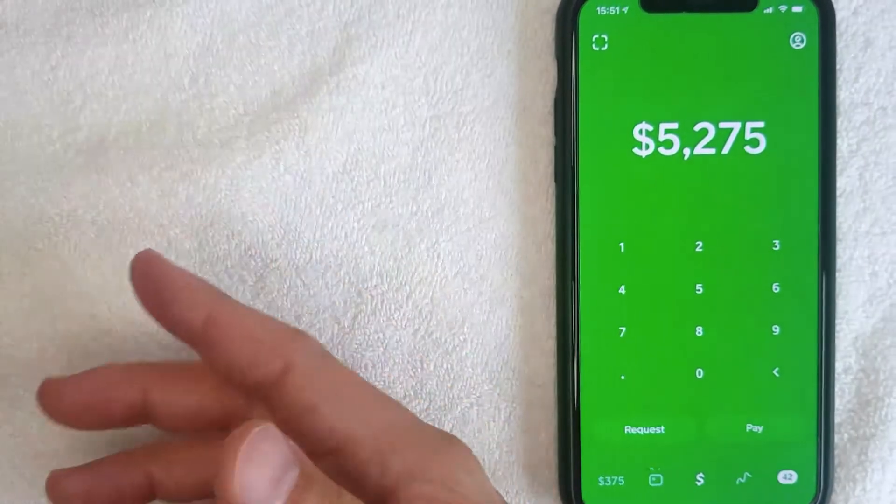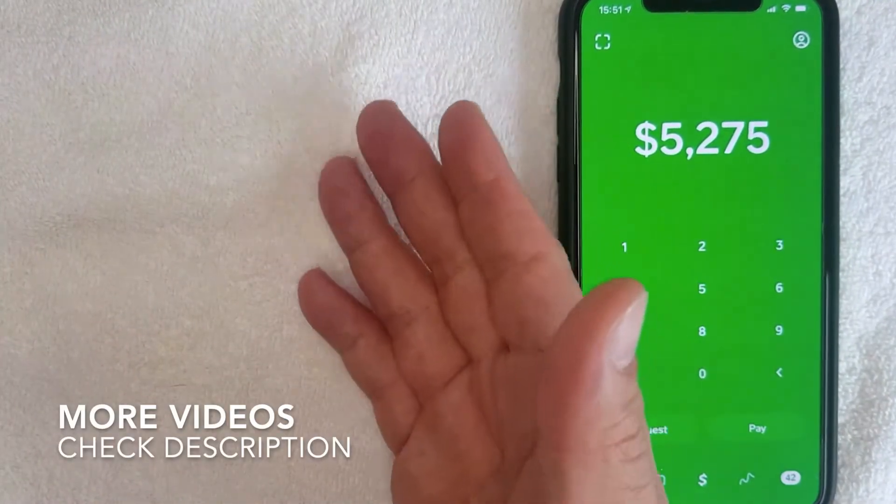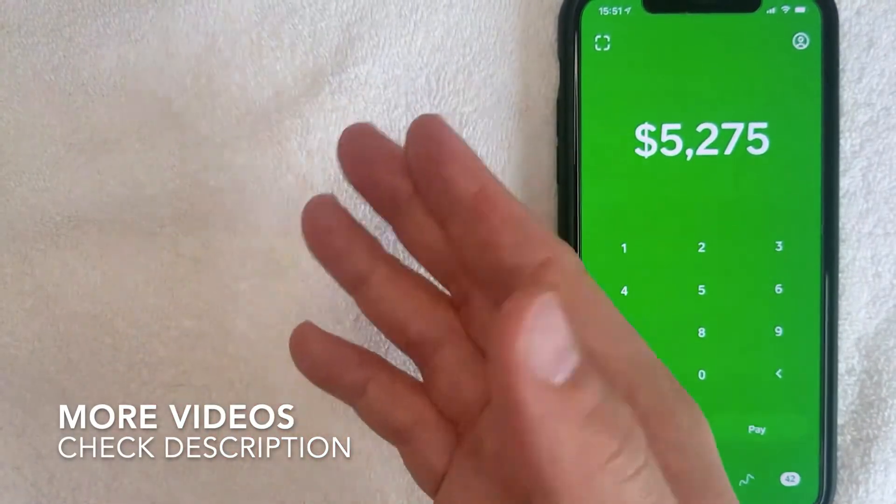For that particular situation, Cash App would not work as a primary checking account for the obvious reason of lacking any kind of paper checks. That's the first reason why I would not use Cash App as a primary checking account.